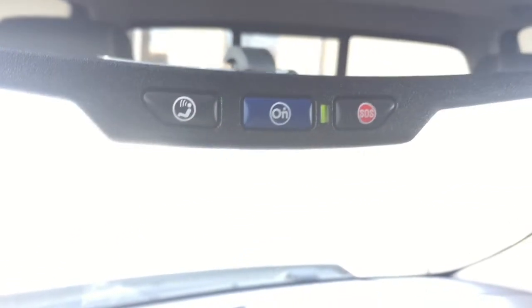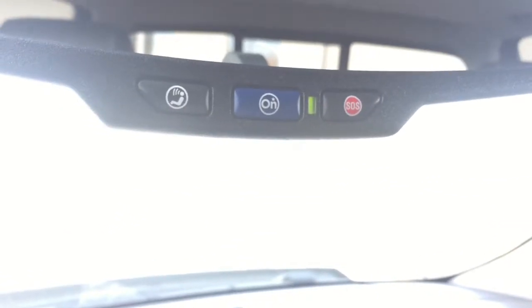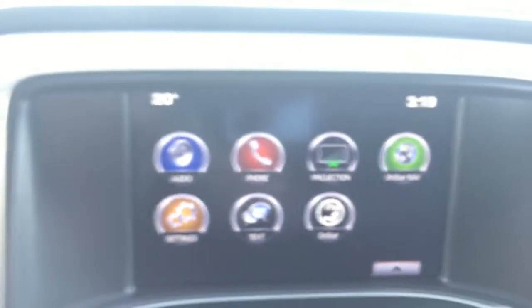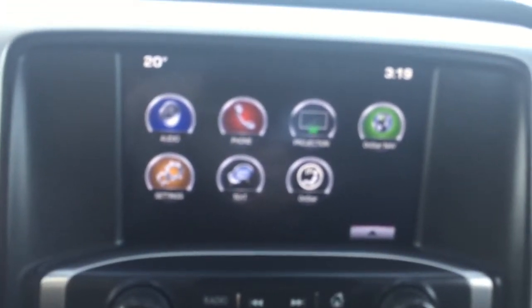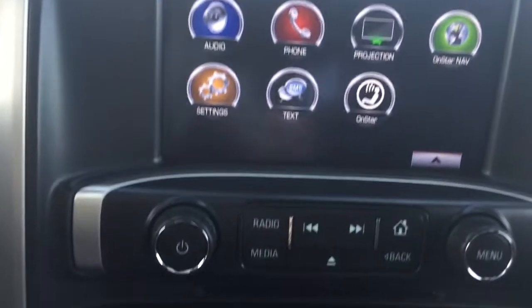Coming up to your rear view mirror, this vehicle is equipped with OnStar, a service we will assist you in hooking up before you drive off the lot. Coming down here to your entertainment system, this vehicle is equipped with AM, FM, XM radio as well as a single CD player.